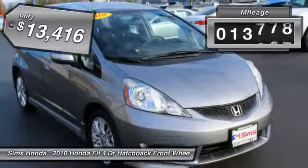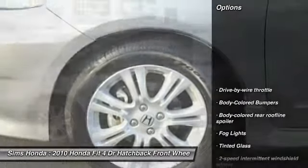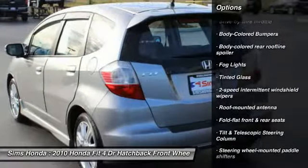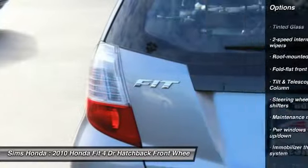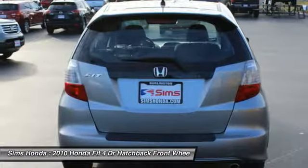This vehicle has less than 15,000 miles. Here are some of this vehicle's great options: anti-lock braking system, air conditioning, front wheel drive, driver airbag, power steering, adjustable steering wheel, rear defrost, child safety locks, fog lights.